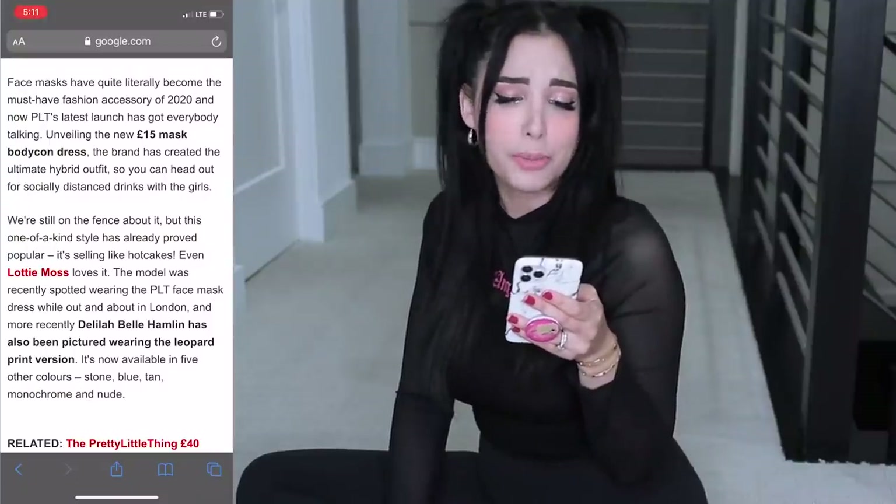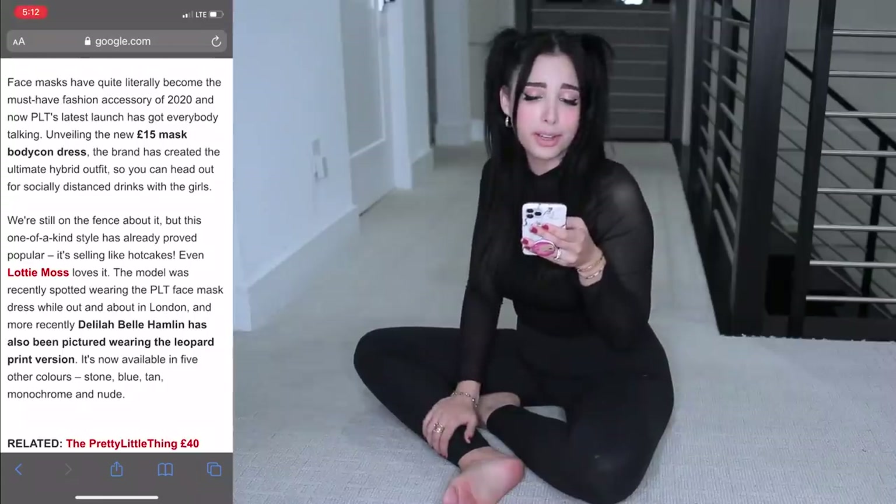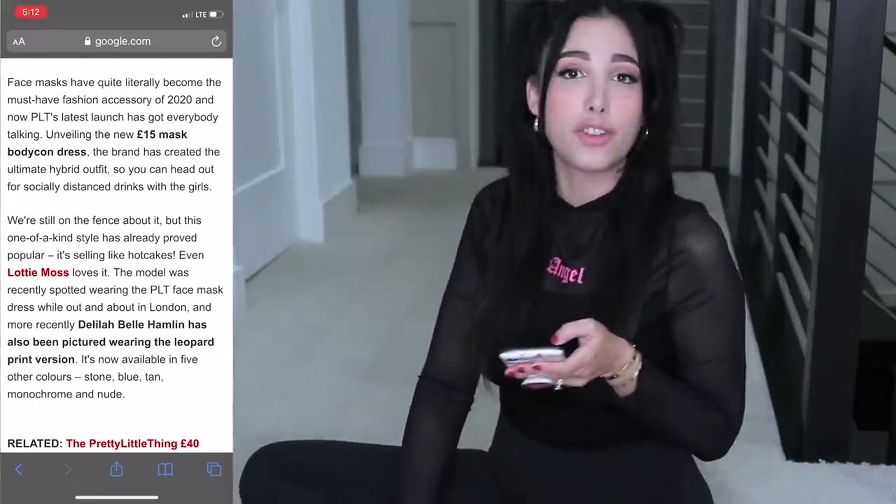Face masks have quite literally become the must-have fashion accessory of 2020, and now Pretty Little Thing's latest launch has got everybody talking. It's so weird - I've never thought of a face mask as a fashion accessory. But it's true, some people got some real fashionable face masks. I limit myself to wearing a normal colored face mask, or if I'm feeling fashionable, I'll wear a black face mask. I apparently have to step up my face mask game.